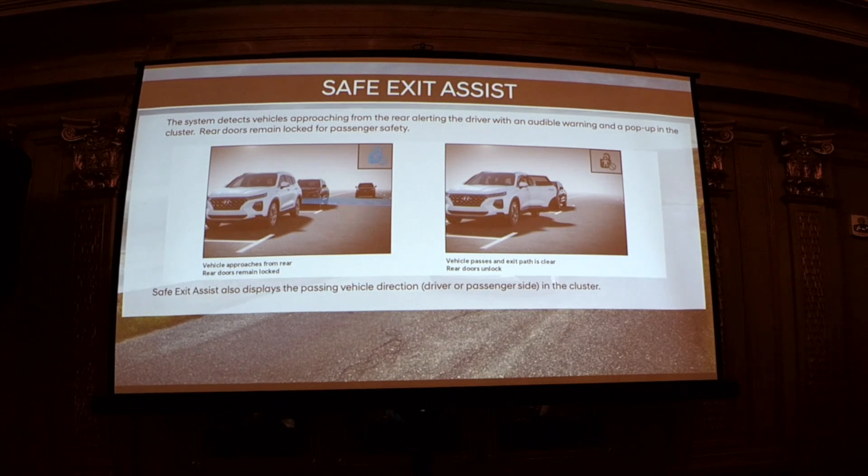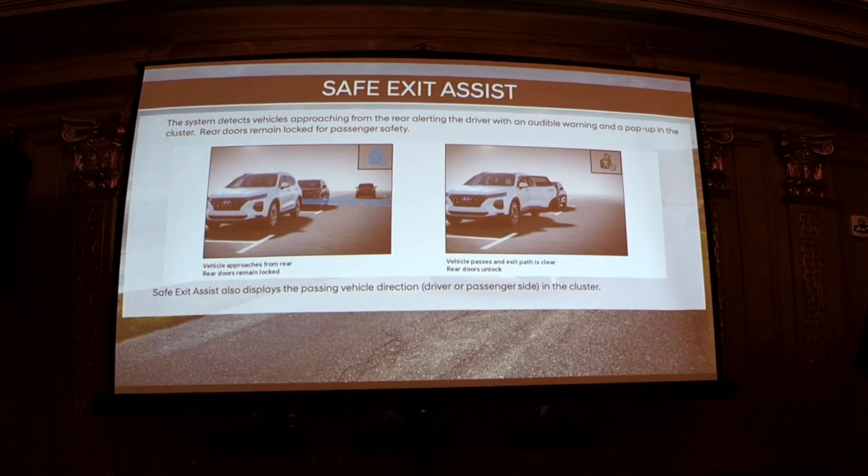Safe exit assist — a feature that started with the Santa Fe and is unique to Hyundai — utilizes blind spot cameras and radar to make sure rear passengers don't step out into an oncoming vehicle coming from behind. It will lock the rear doors and not allow exit if it detects an approaching car. We're rolling this out from the Santa Fe now on Palisade as well.